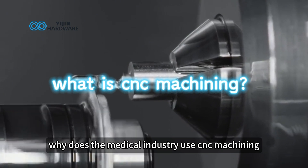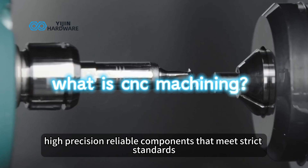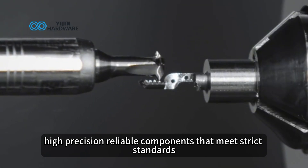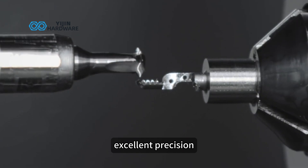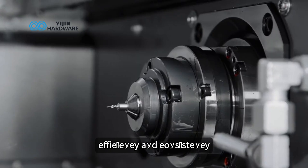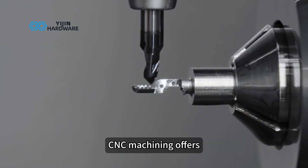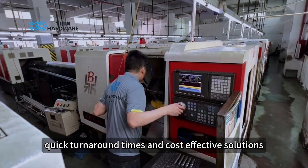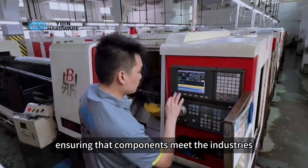Why does the medical industry use CNC machining? The medical industry demands high-precision, reliable components that meet strict standards. CNC machining is the perfect fit because it delivers excellent precision, efficiency, and consistency. From creating prototypes to manufacturing high-volume parts, CNC machining offers quick turnaround times and cost-effective solutions. It also reduces errors, ensuring that components meet the industry's high safety and performance standards.